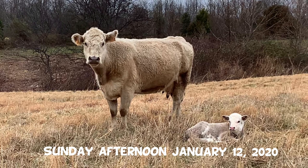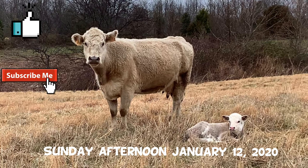Hey guys, this is David at Knuckles Farms. Thanks again for watching our videos, and I encourage you to hit the subscribe button so that you can be notified of any future videos.